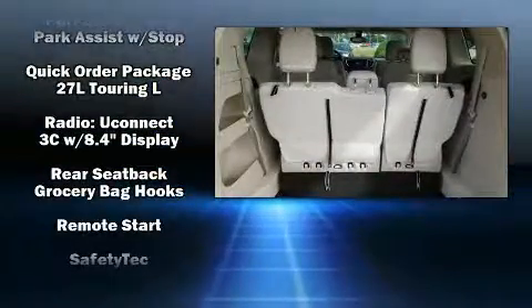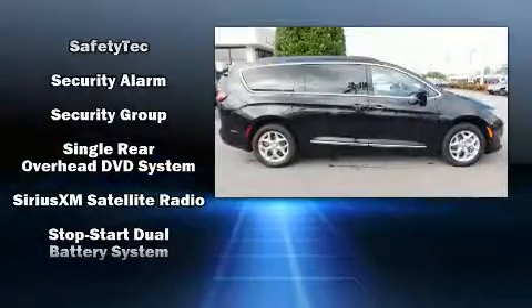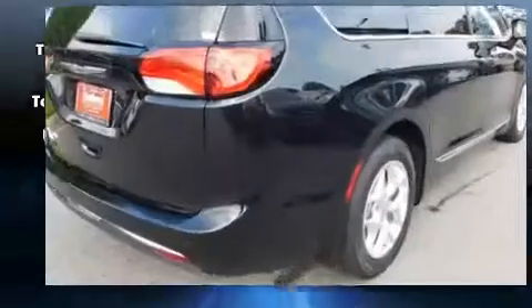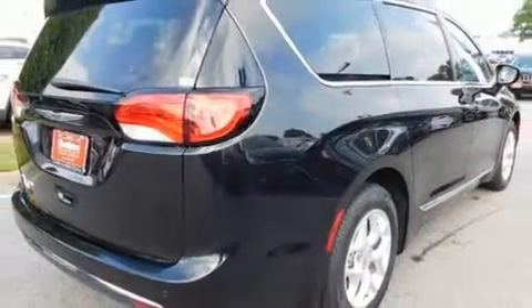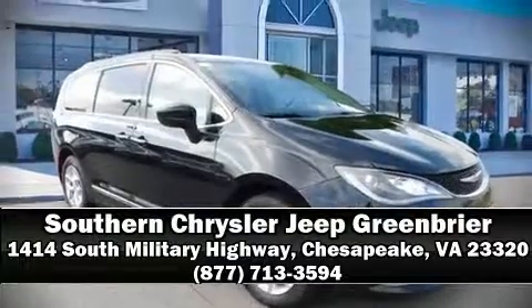Chrysler also prioritized safety and security by including a panic alarm, an emergency communication system, and four-wheel disc brakes with ABS. Stop by our dealership or give us a call for more information.